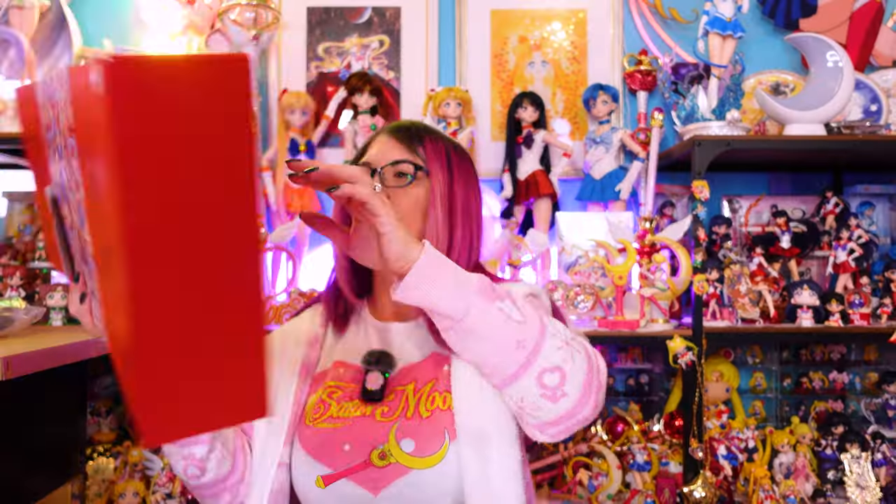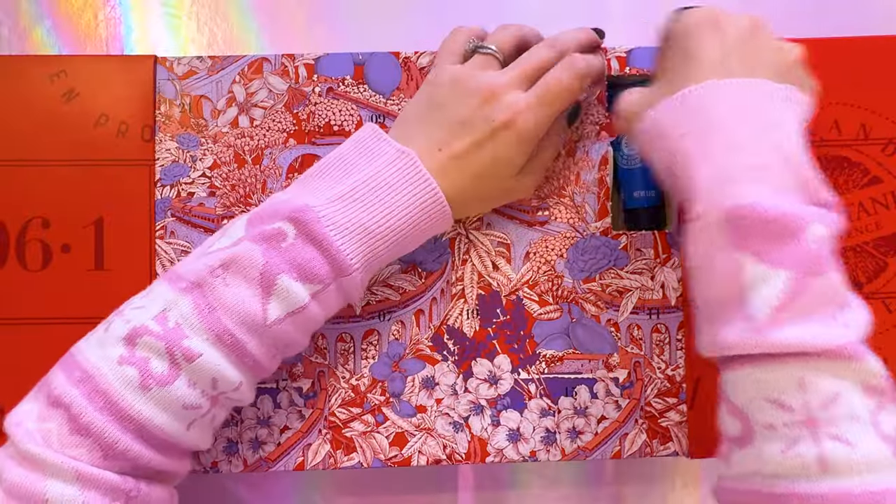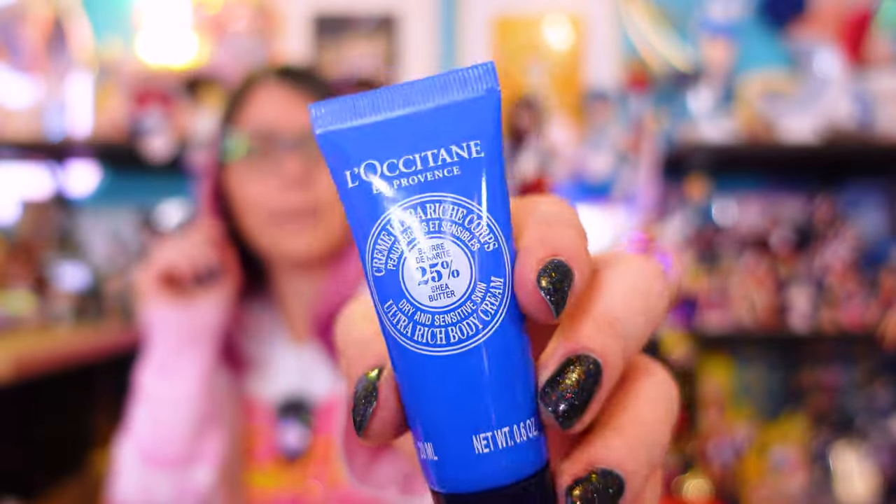Let's find number three — it's a body cream. This is their ultra rich body cream, also a travel size. These are really wonderful for the wintertime especially. This body cream smells almost like almonds — you can definitely consider this one to be more of a masculine scent, it almost smells like a cocoa butter. Very simplistic scent. If you want to gift something like this to your husband, I think that would be something they would appreciate.